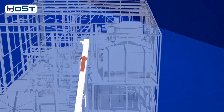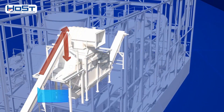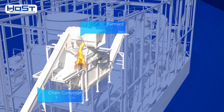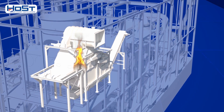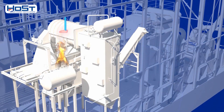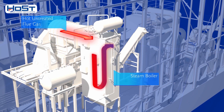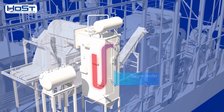A chain conveyor transports the wood chips to a furnace, where they are incinerated on a grate under controlled conditions. Incineration produces flue gases of about 1000 degrees C that are led to a steam boiler, where the flue gases give off their heat and are cooled to a temperature of about 180 degrees C.